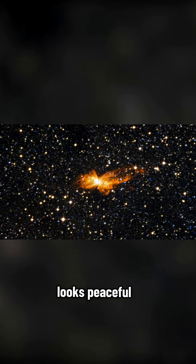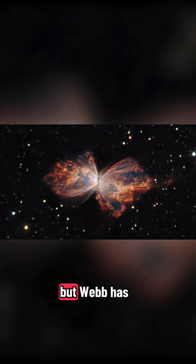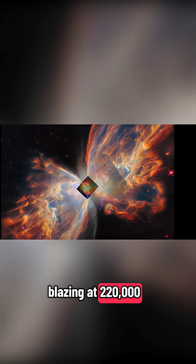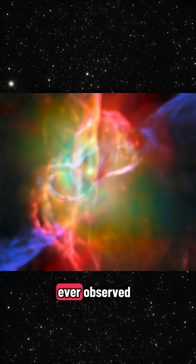The Butterfly Nebula looks peaceful — it looks like cosmic art. But Webb has revealed the chaos inside. At its center is a dying star blazing at 220,000 degrees Kelvin, one of the hottest stellar cores ever observed.